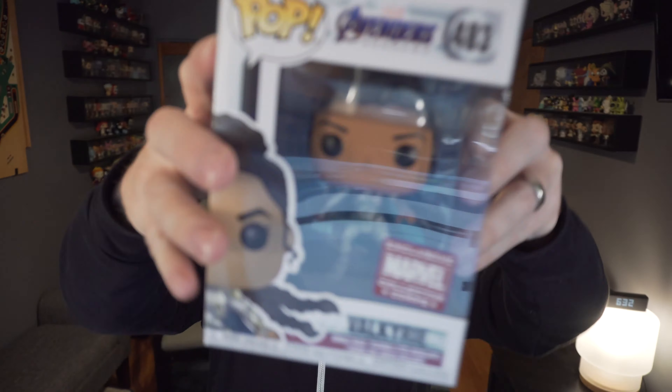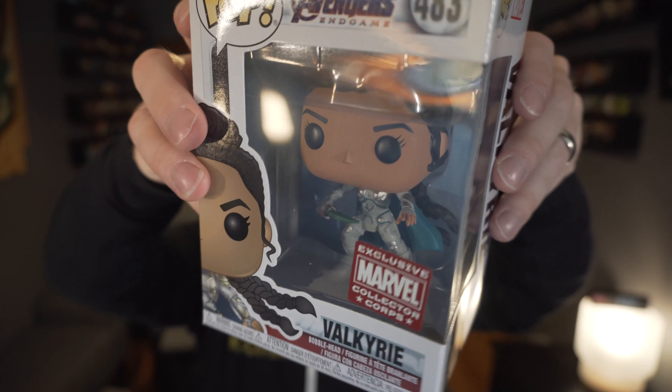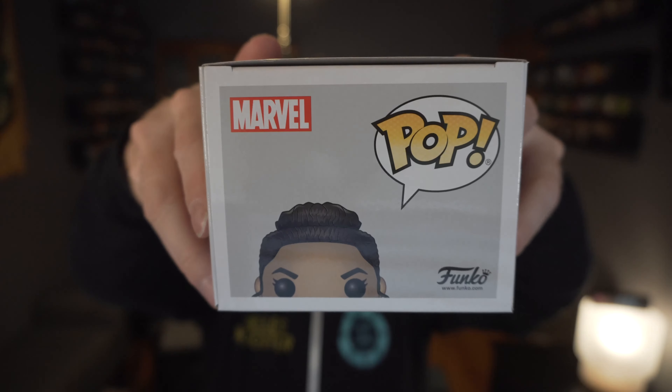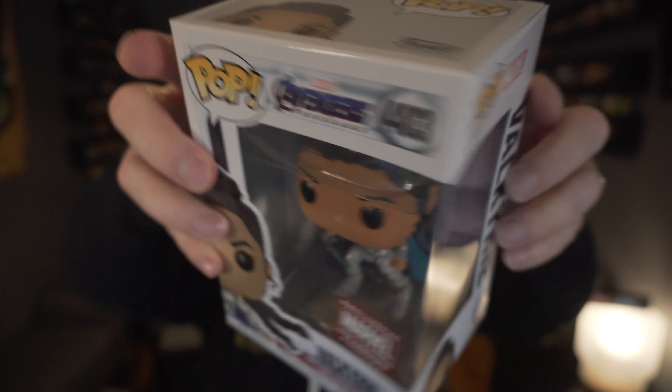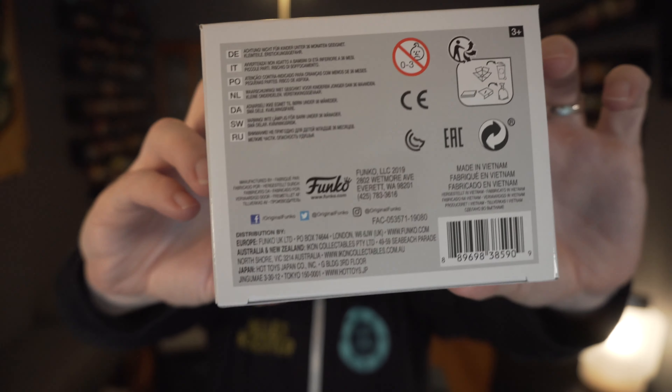Not too many accessories in this one this time around, but it's Valkyrie, the new ruler of Asgard. Let's go ahead and pop her out — I think there's some cool stuff on her. She does get a stand, so she gets that treatment.